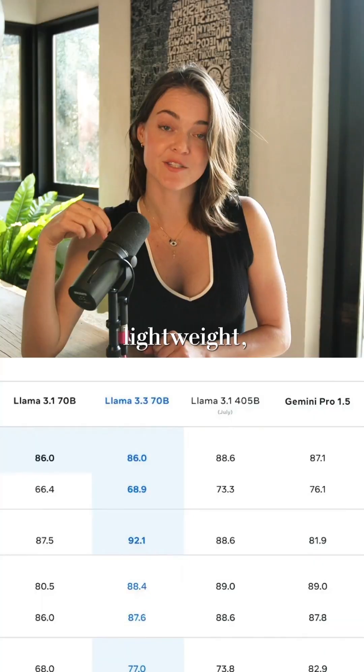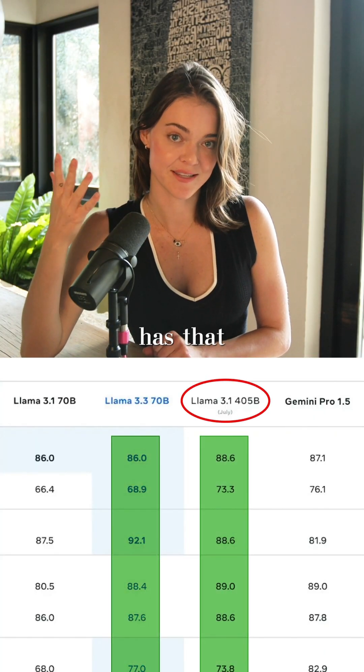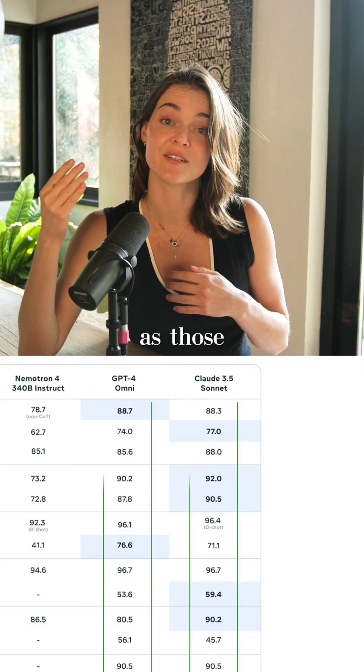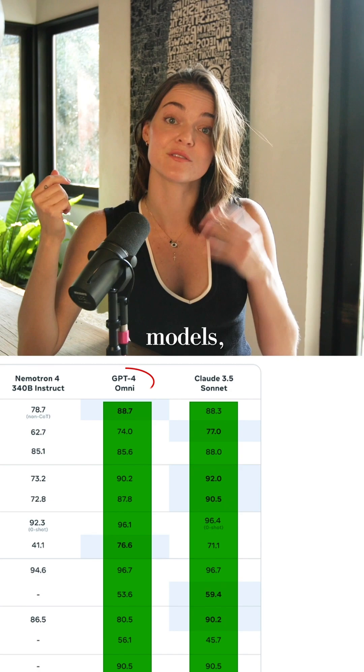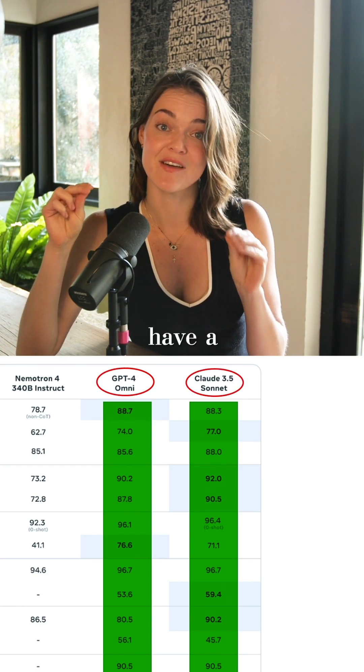It's also relatively lightweight — it performs as well as Llama 3.1 405 billion, which has that many parameters, but it only has 70 billion parameters. Again, it performs as well as those two closed-source cutting-edge models, GPT-4o and Claude 3.5 Sonnet, but my guess is that those two models have a lot more parameters.